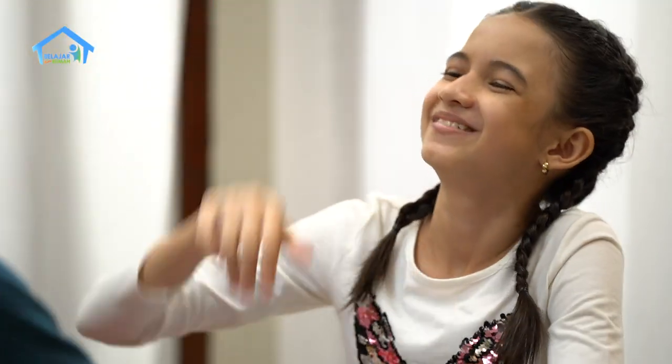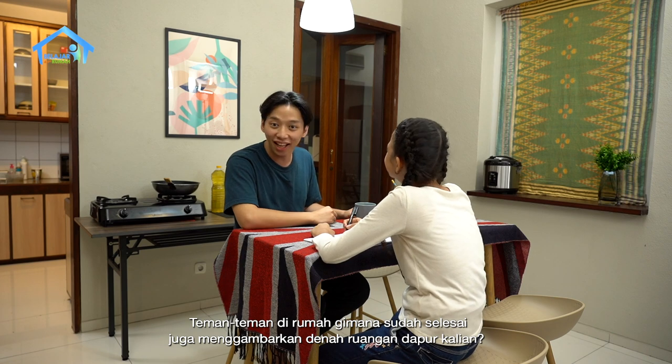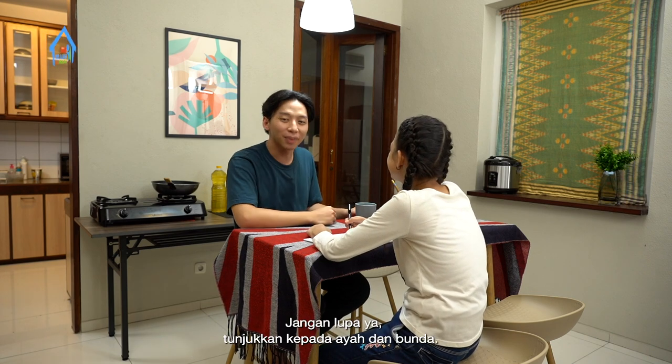Sudah selesai, Kak. Keren, hebat! Tos dulu dong. Teman-teman di rumah, sudah selesai juga menggambarkan denah ruangan dapur kalian? Kalau sudah selesai, hebat. Jangan lupa ya, tunjukkan kepada ayah dan bunda. Makasih ya, Kak. Sekarang tugas aku udah selesai. Tidak apa-apa, sama-sama. (Done, Kak! Great, awesome! High five! Friends at home, have you also finished drawing your kitchen floor plan? If so, great! Don't forget to show it to your parents. Thank you, Kak. My assignment is done now. You're welcome!)